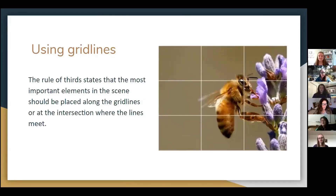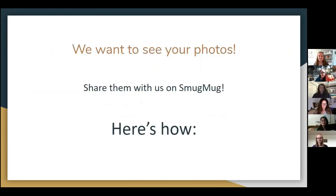That's all the camera tips that I have for you today. We would like to see the photos that you guys take, so share them with us on SmugMug. And Cameron's now going to show us how you do that.